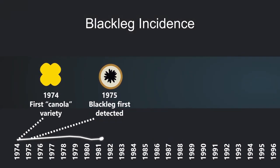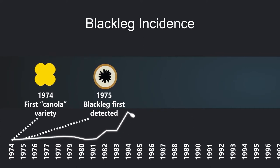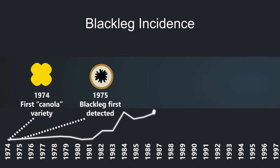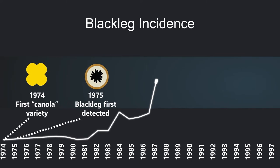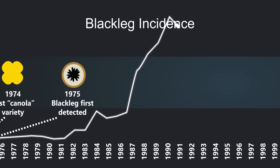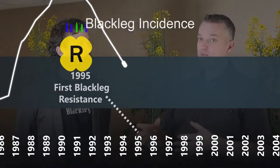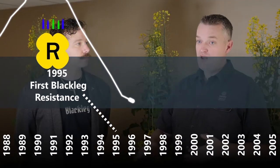It was really through the 80s that we saw blackleg begin to take off because we did not have any real resistance to it. Blackleg really peaked right around the early 1990s. That was when we started developing blackleg resistance, and we had really good resistance genes that finally came about mid-90s. Blackleg through the late 90s all the way to the early 2000s became almost a cosmetic disease — really a non-issue for producers.